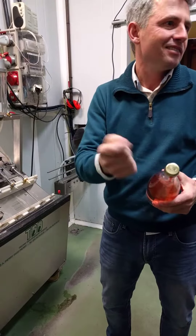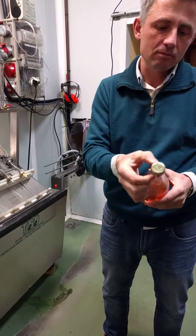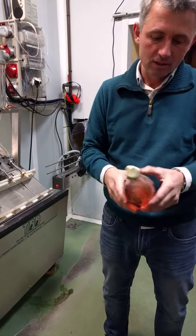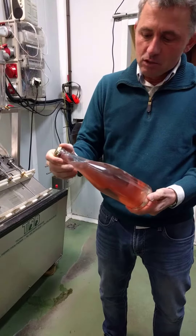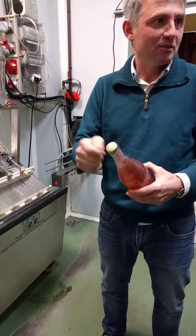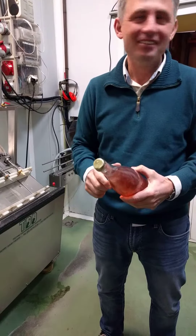Got it. And it was very easy — you just have to open and look at it. Sometimes there was some frozen part here, but it's not easy, not easy. Because sometimes I tried and I lose a big part of the wine.